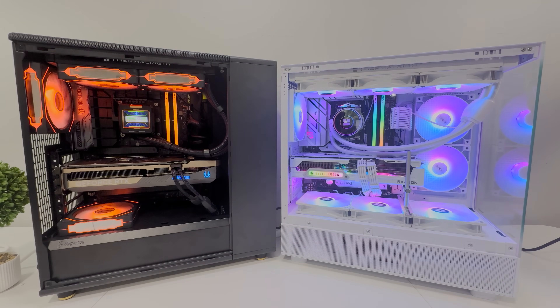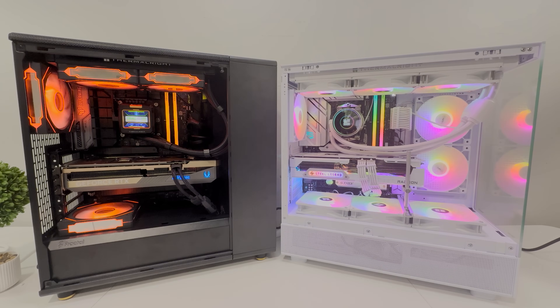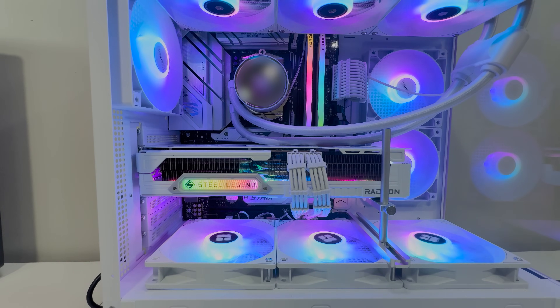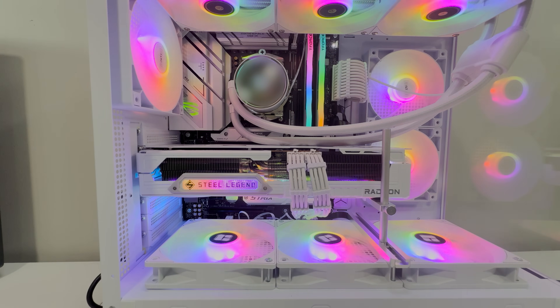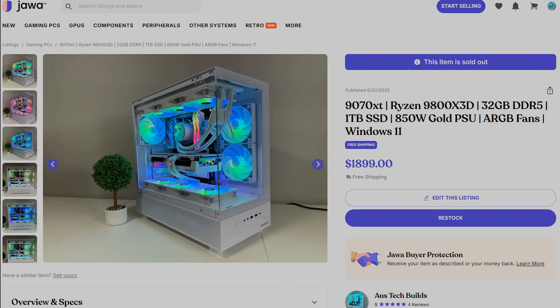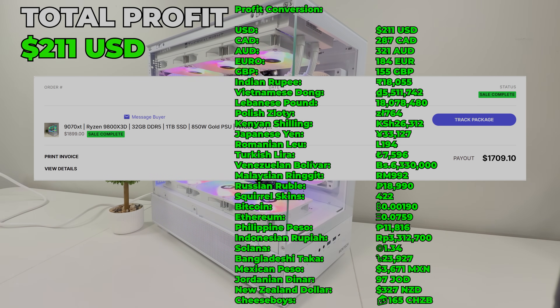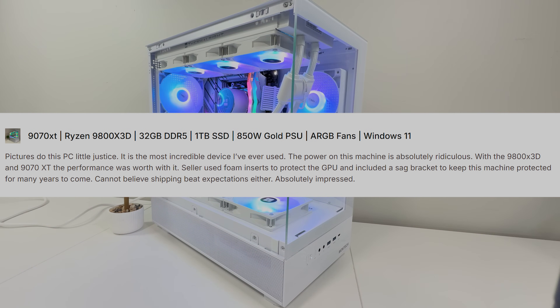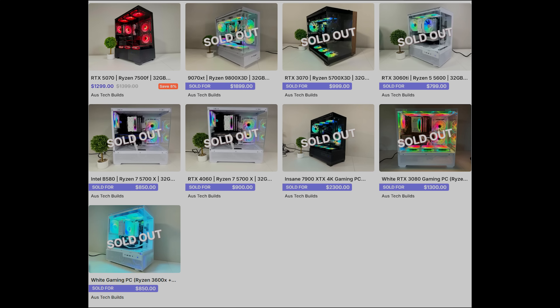Despite its popularity with the PC Master Race, the 9070 XT took an additional three weeks to sell and we had to continuously drop the price. It was insane given how well it was built and benchmarked. We finally sold it through Jawa.gg — an online marketplace for gaming PCs in the USA. After fees, we got a payout of $1,709, making a total profit of $211. The buyer loved it and left a five-star review. This was our ninth sale on Jawa, so we can now apply to be a verified seller.